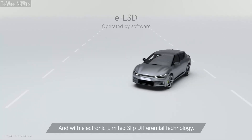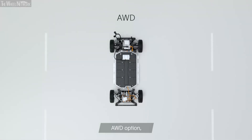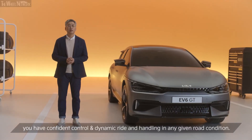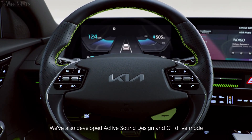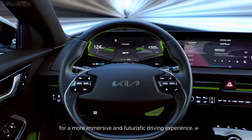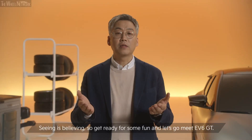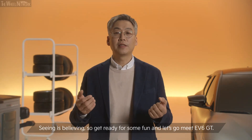And with electronic limited slip differential technology and all-wheel drive options, you have competent control and dynamic ride and handling in any given road conditions. We've also developed active sound design and GT drive mode for a more immersive and futuristic driving experience. Seeing is believing, so get ready for some fun — let's go meet EV6 GT.